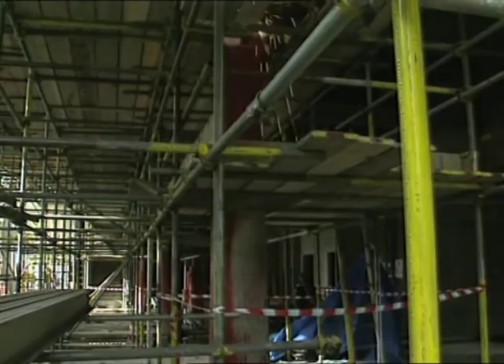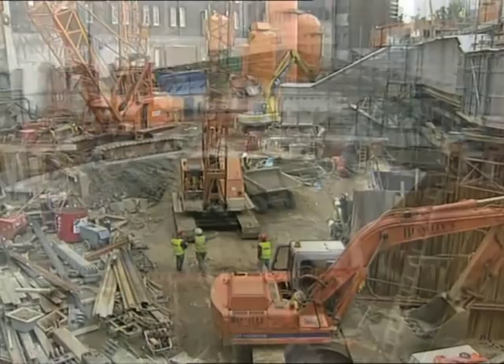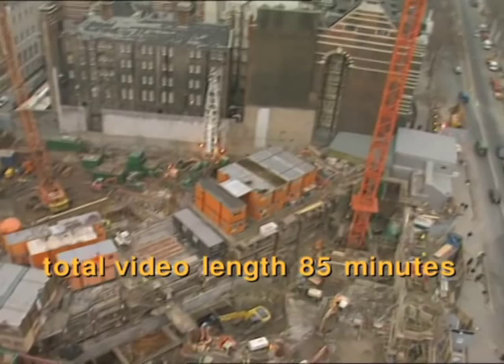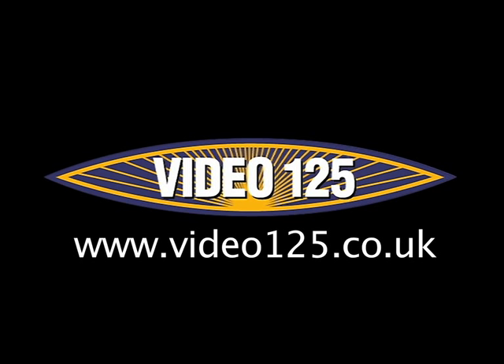At its height, over 30,000 people worked on the extension. Building a railway as complex as this hasn't been easy. As well as the new tunnels, signalling, new track, and so on, 12 new stations have been built from scratch.